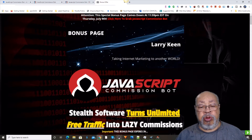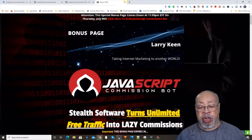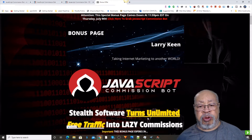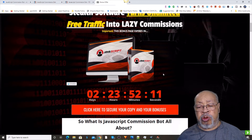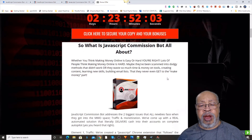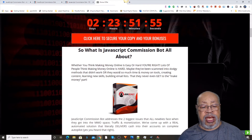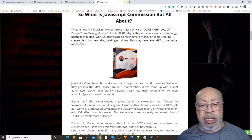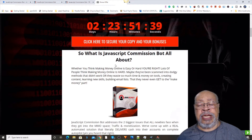Larry Keene here with a review of the JavaScript Commission Bot. This is a stealth software that turns unlimited free traffic into lazy commissions. It provides you with an unbeatable offer, two great traffic sources, and you don't have much to do but collect your money. That's the JavaScript Commission Bot, and that's what we're here to review today. This is a product by Jono Armstrong that hopes to solve your basic problems with generating an income online.